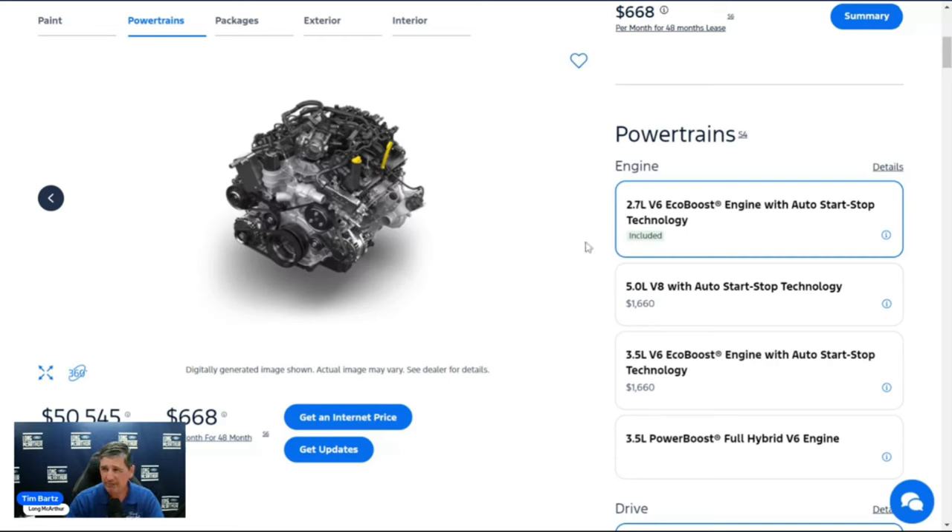The 2.7-liter V6 EcoBoost engine with auto start-stop technology is standard on all configurations other than the super crew 6.5-foot four-by-four, which comes standard with the 5.0-liter V8 engine. The hybrid is not available in the 300A equipment group at all — even as a standalone option — so you have to go to 301A or above to get the PowerBoost hybrid.